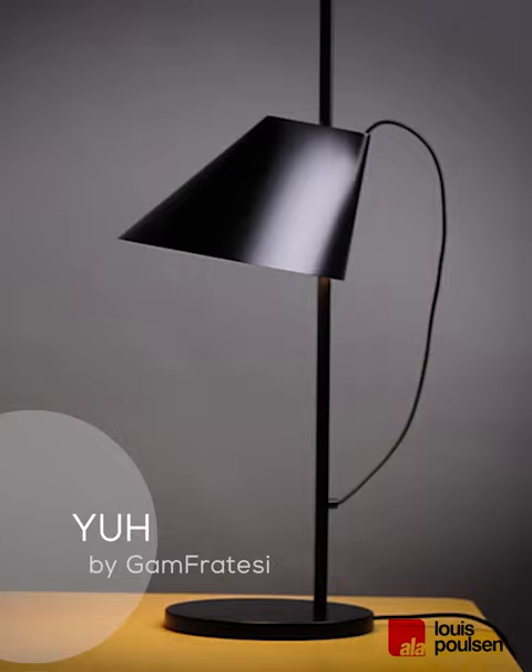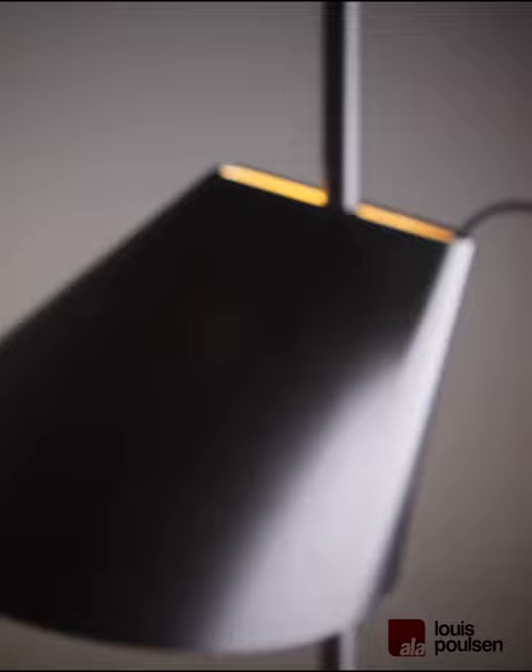The fixture primarily provides glare-free, downward-directed light. A slim opening in the top of the shade provides soft, ambient upward illumination.